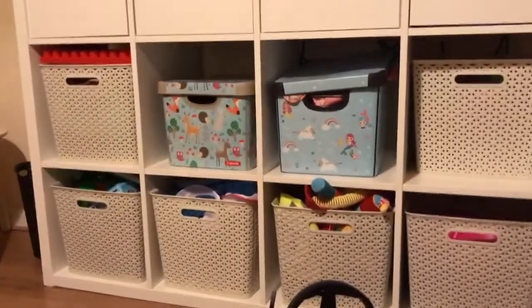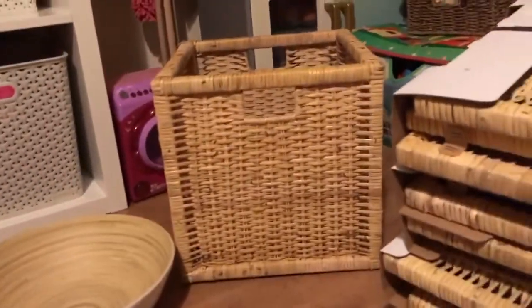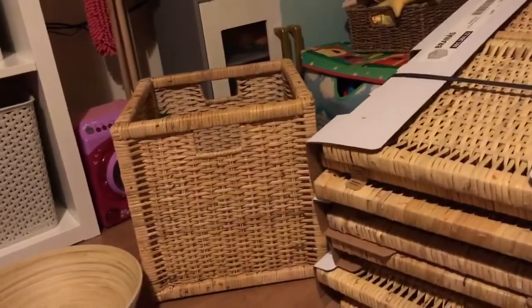And then we've got some new boxes for our Kallax unit. That's what we've got in our Kallax unit at the moment, and the boxes look like this. I think that's going to look so much nicer and they are £12 each.